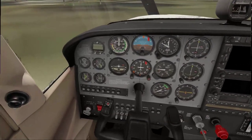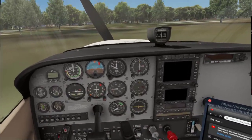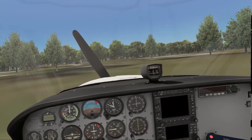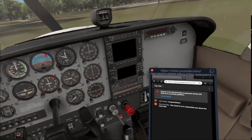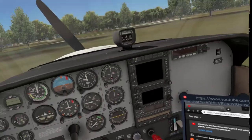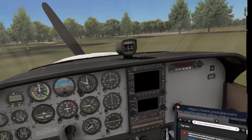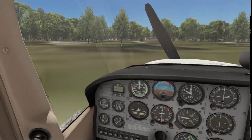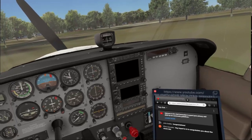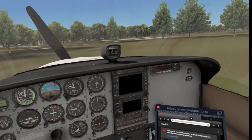One of the things I did on my check ride that was sort of cool was, after doing maneuvers, there's this small airport — Buchan, just south of Venice — and the DPE, the examiner, asked me to go there. We did turns around a point on the windsock at this place, and then he said, okay, line up for a downwind landing.